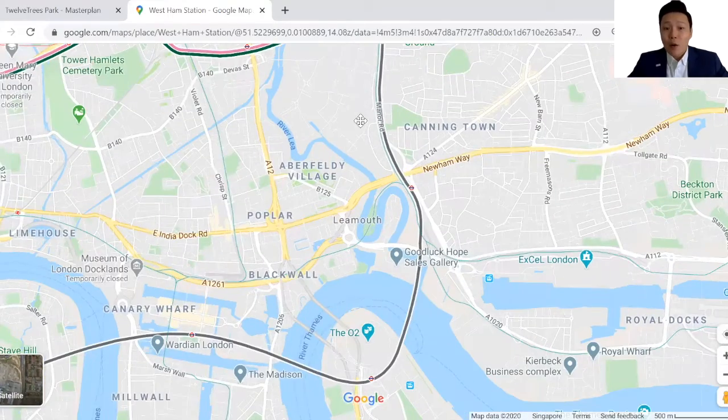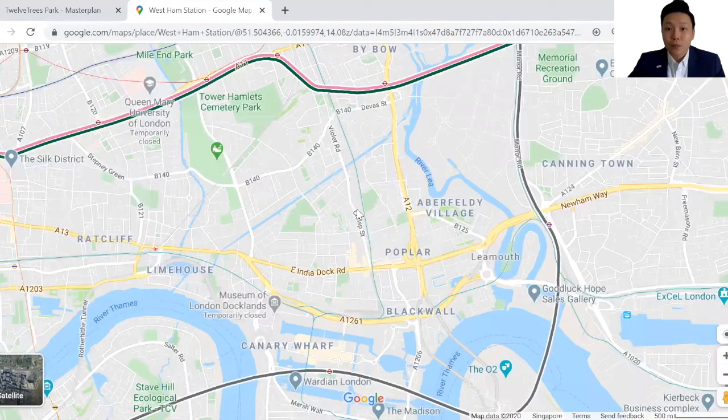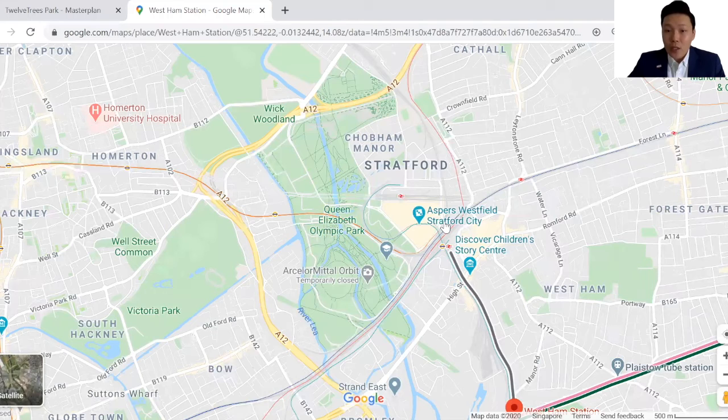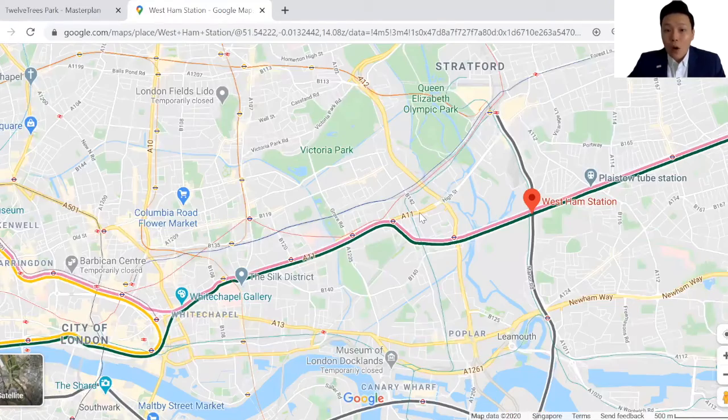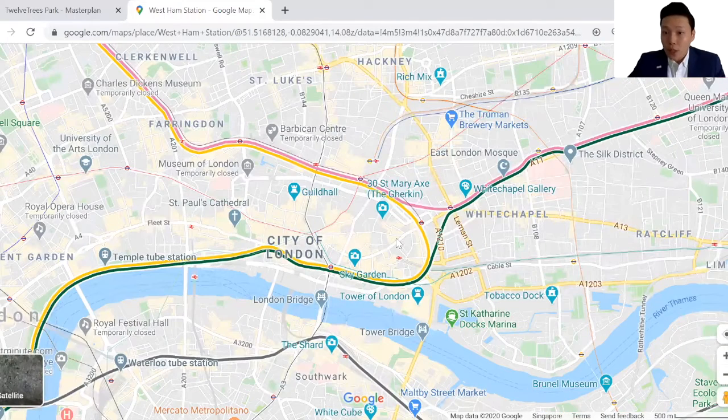Towards the south of the site is Canary Wharf, Europe's largest financial district, just seven minutes away. Canary Wharf is also one of the highest salary postcodes, and this is where you can find the majority of tenants. To the north is Stratford, the Olympic Park, just three minutes away, where you can find London's second largest shopping mall, Westfield. To the west of West Ham station is the city centre.